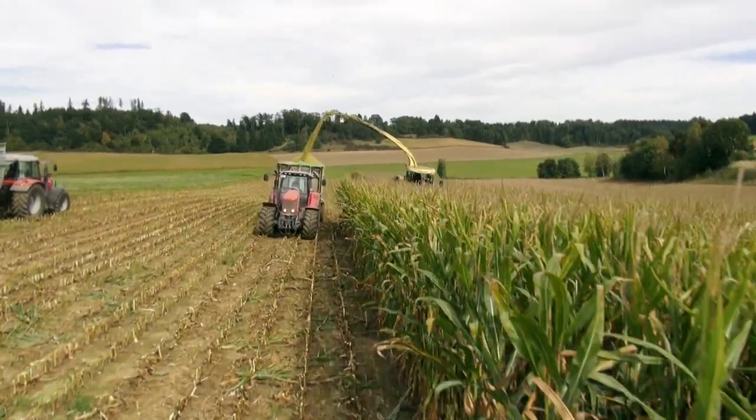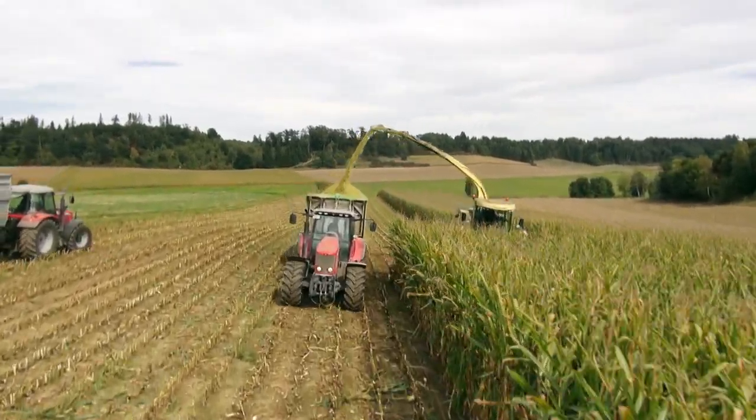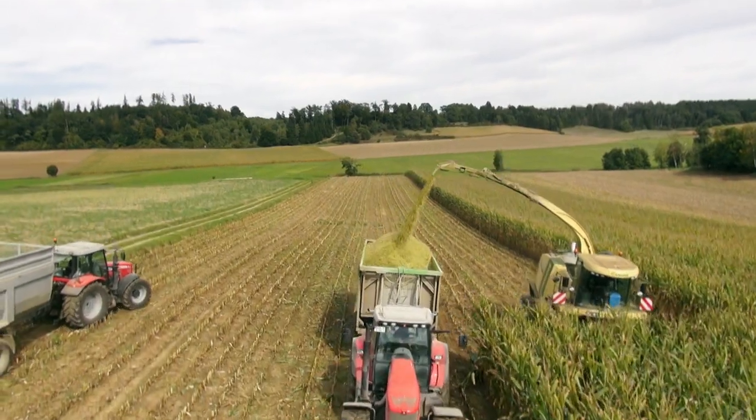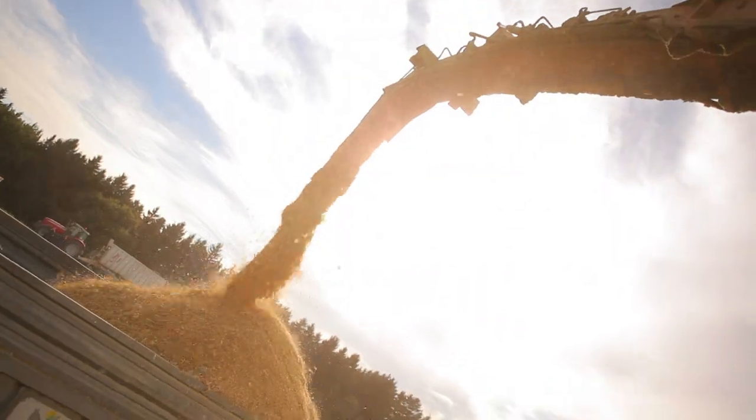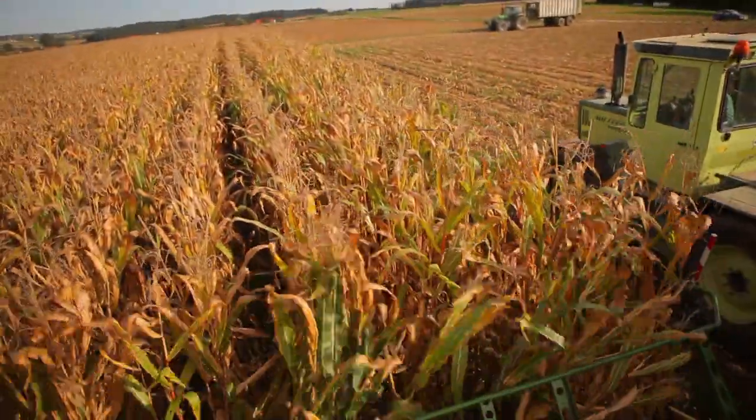During the day, the Big X corn chopper shaves an area the size of 60 football fields. In a fraction of a second, it reduces man-sized corn stalks to tiny millimeter-sized pieces.